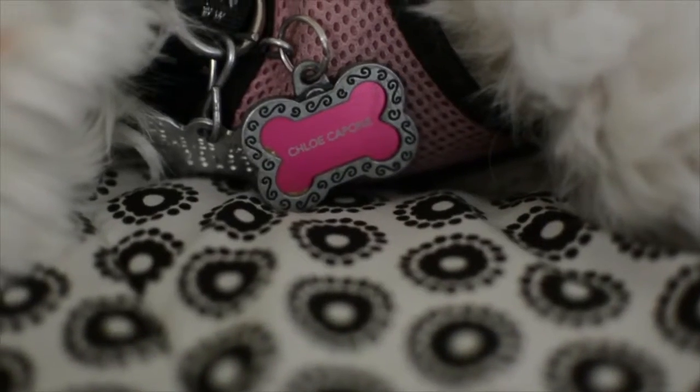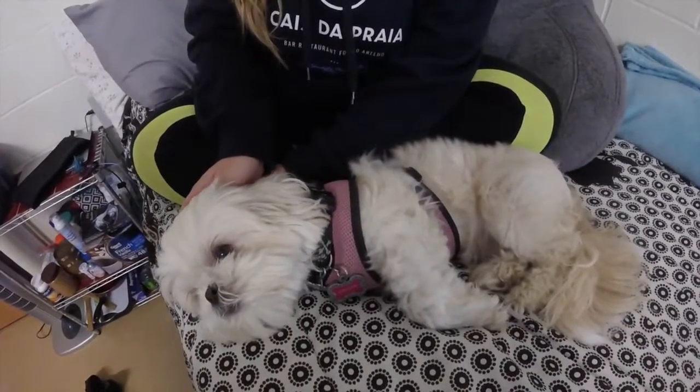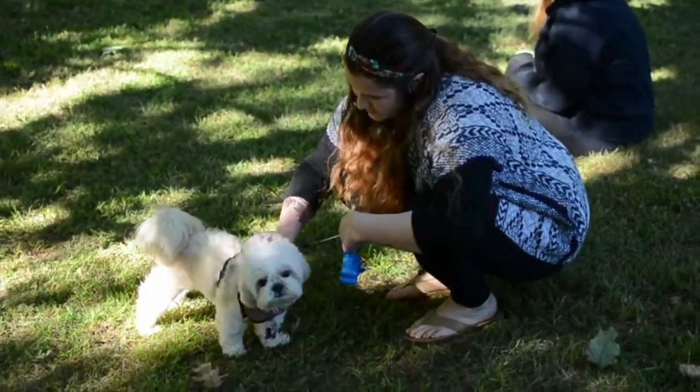I got Chloe when she was a puppy. She's three years old, so I've had her for three years now. The process I had to go through to get my dog on campus was to contact the Disability Resource Center and speak to a woman named Kathleen Johnson. She gave me forms to fill out, and I also had to contact my doctor and get a note describing why I needed her on campus, which was related to depression and anxiety.